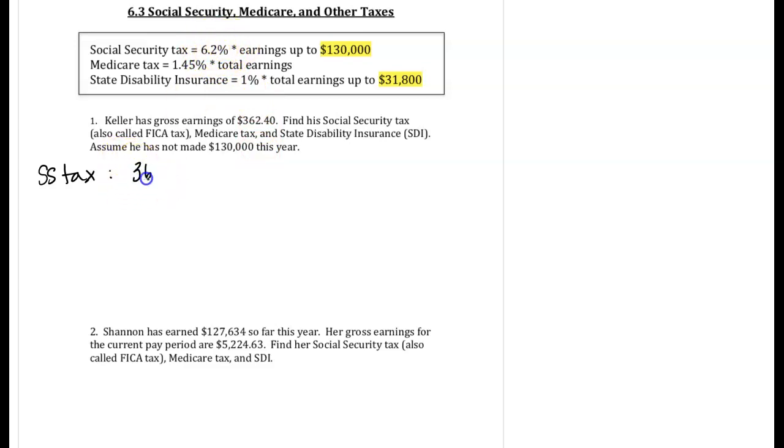So we're going to take the $362.40, the entire paycheck, and the decimal equivalent of 6.2% would be 0.062. Multiplying, we get $22.47. Remember, you're always rounding to the nearest penny, which is the second decimal place.